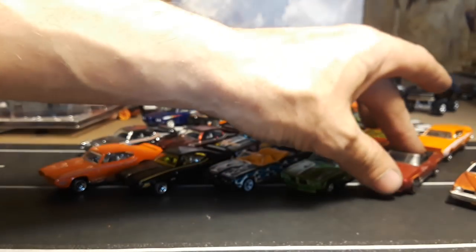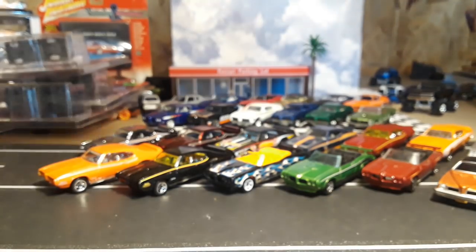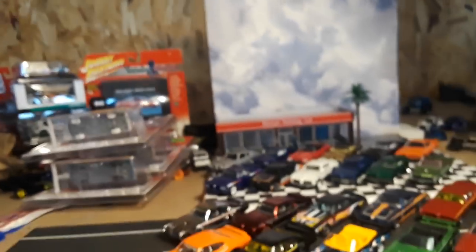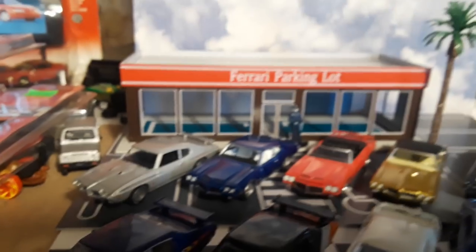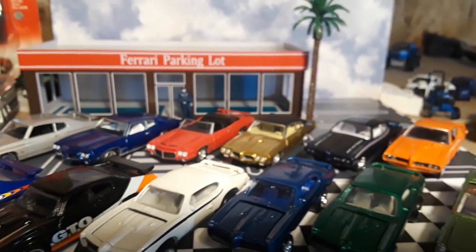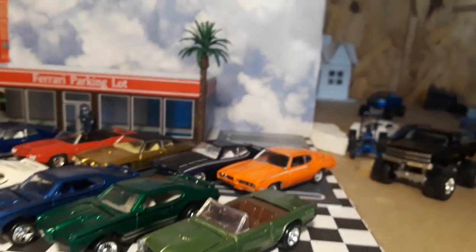So there's a look at a whole bunch of Pontiac GTOs comparing a few brands. Let me know which is your favorite brand and which is your favorite car here — let me know down in the comments. Please make sure to like and subscribe, and don't forget to leave comments. Have a good one!